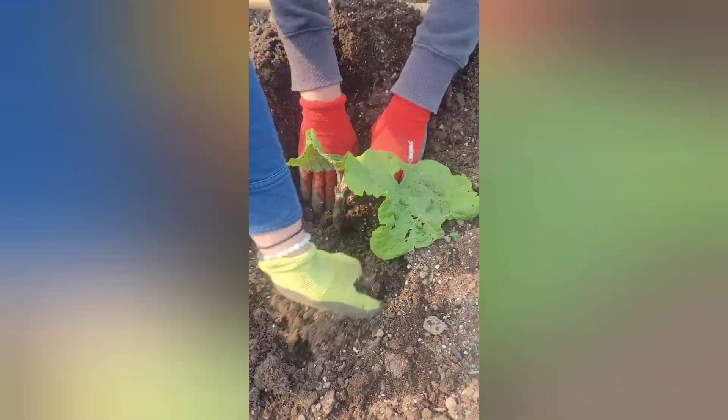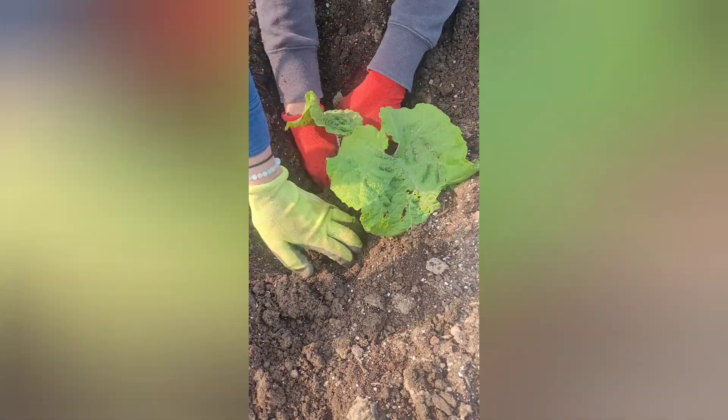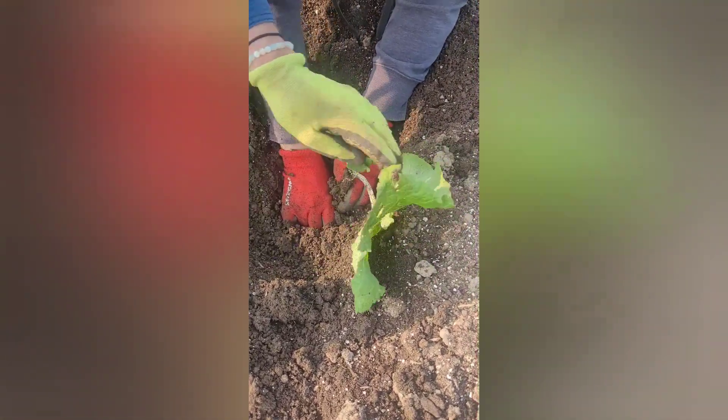Burdocks are very, very deep. Look how deep that is — there it goes. Good job.